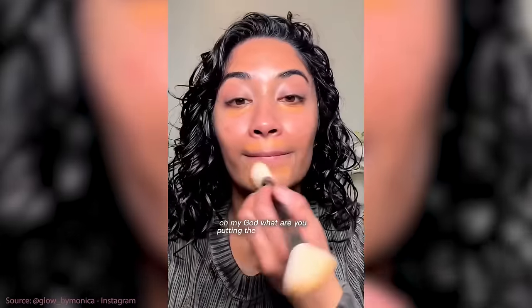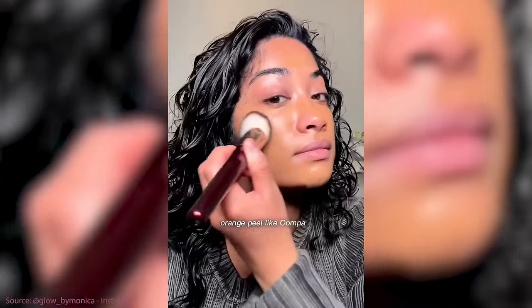Brown girl friendly sunscreens are really hard to come by. I have someone who is an expert in brown girl friendly makeup, skincare, and hair care — all of the things. Monica, can you please tell me a little bit about some of the struggles you've had finding skincare, makeup, and specifically sunscreen for your skin tone?